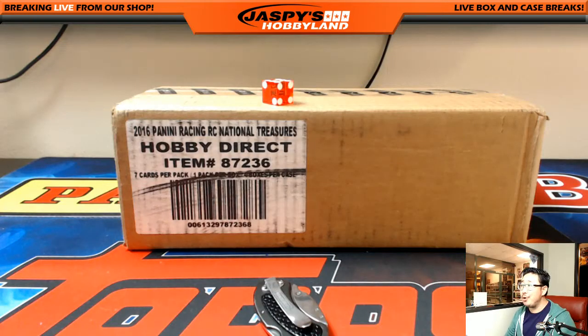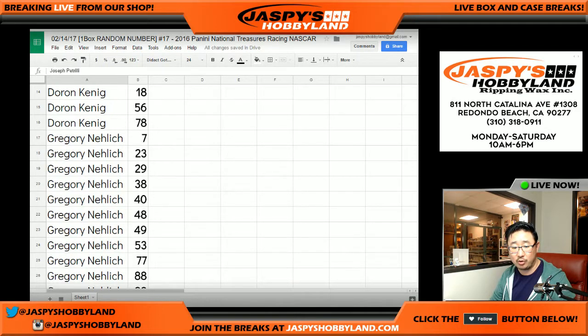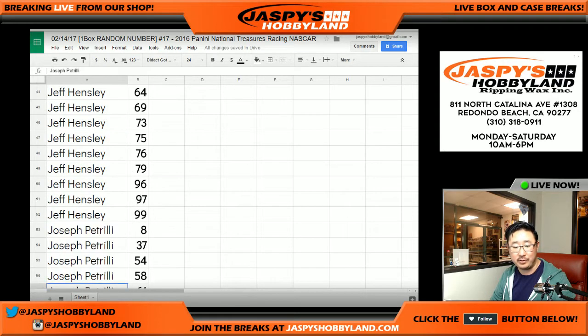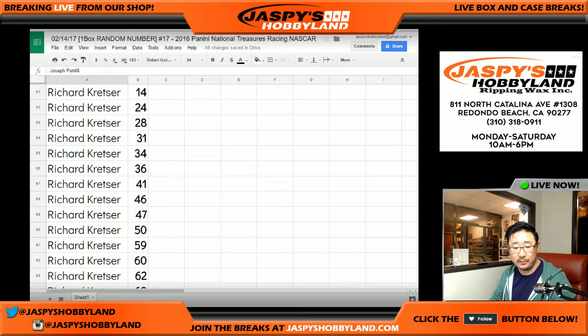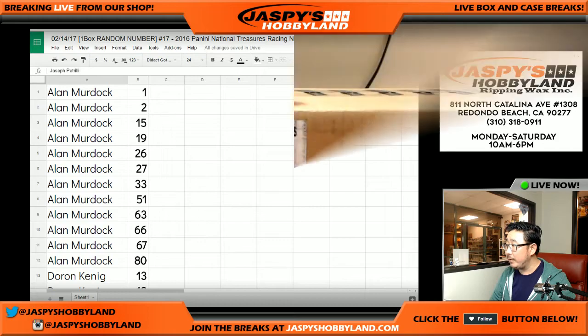Welcome back, everybody. There were no trades — there rarely are ever trades in these random number breaks. I did alphabetize the list by first names as well. I'll just scroll through the list again. So if you're watching a replay on YouTube, you can see what your numbers were — a little bit easier to keep track that way. All right, here we go.